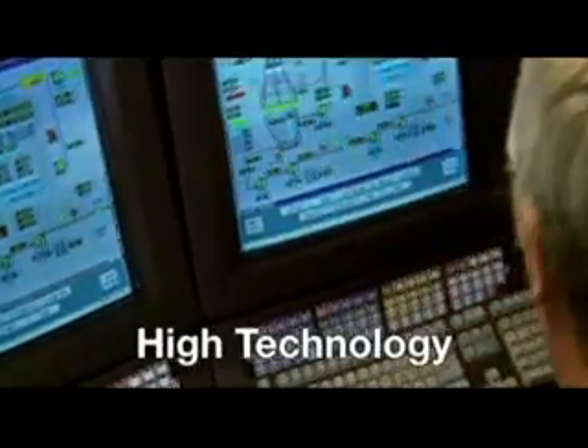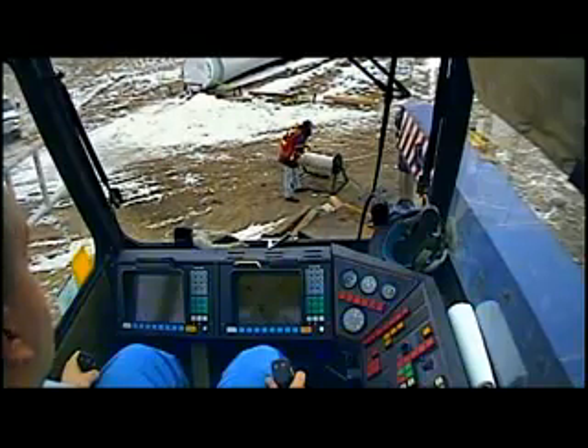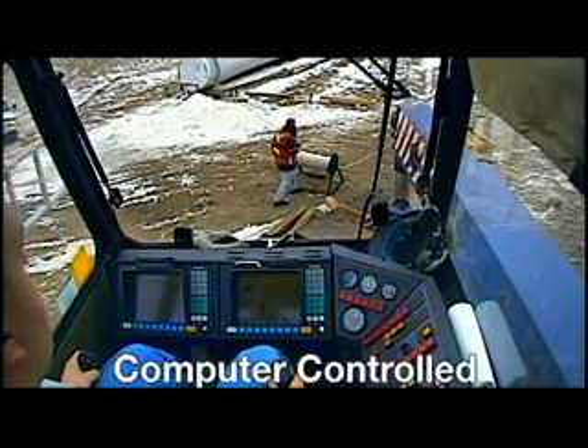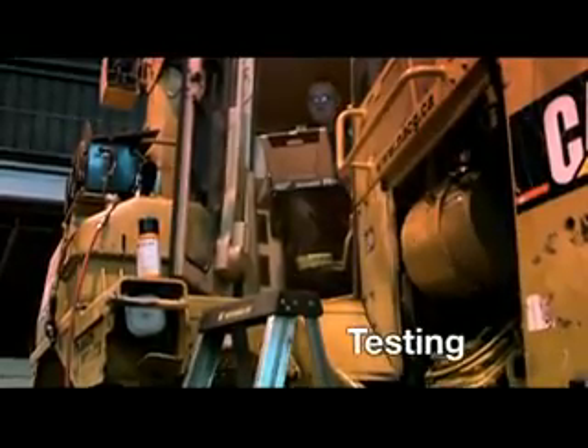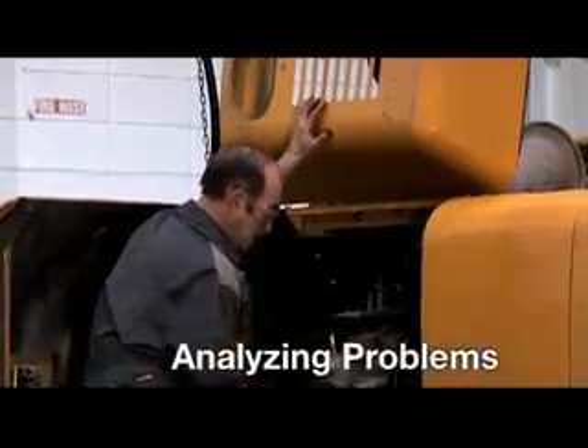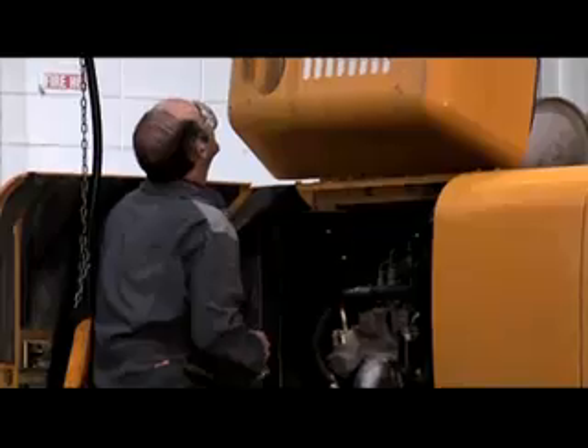This is a high-tech career. With many pieces of heavy equipment now computer monitored and computer controlled, the process of diagnosing problems often involves hooking up a laptop to the piece of equipment and running some tests. But with a laptop or not, it's all about gathering data, analyzing it and drawing logical conclusions based on this information.